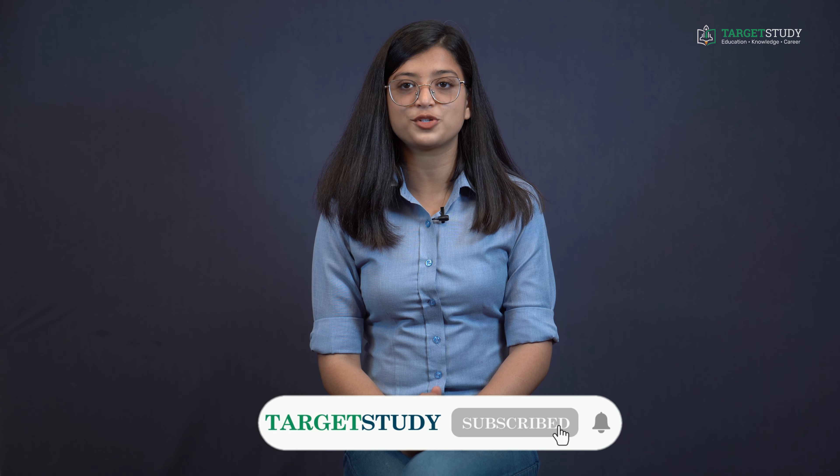That's all from this video, guys. I hope you find this video informative. For more such videos, subscribe to the Target Study YouTube channel and hit the bell icon for regular notifications. Do remember: there is no higher religion than human service. Thank you for watching.